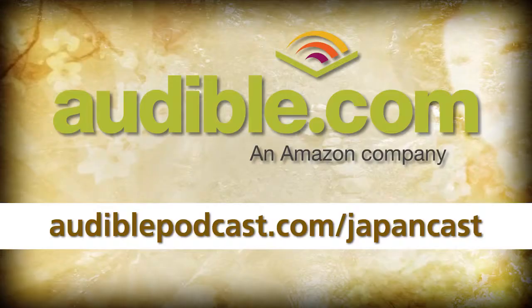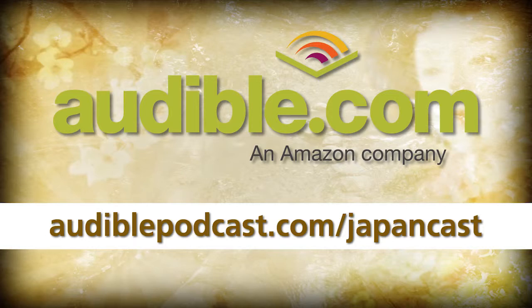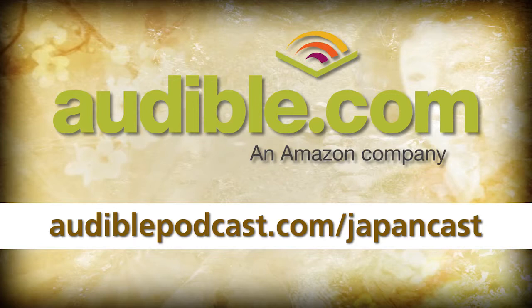JapanCast.net is brought to you by Audible. Get a free audiobook download at audiblepodcast.com/japancast. Over 75,000 titles to choose from, including hundreds of Japanese language books. Support us by supporting them. Visit audiblepodcast.com/japancast today.